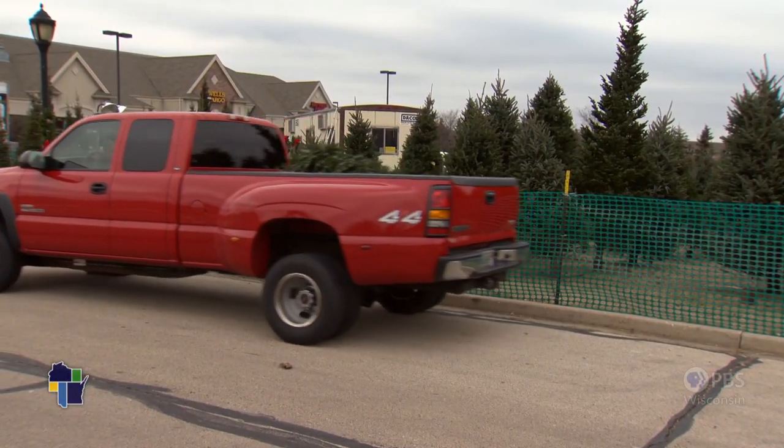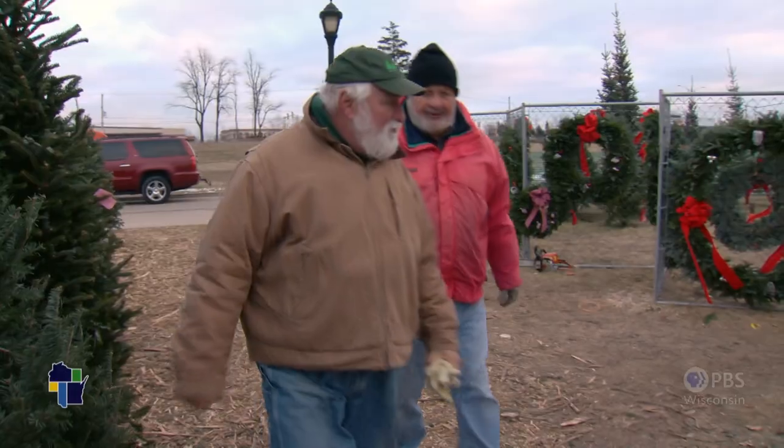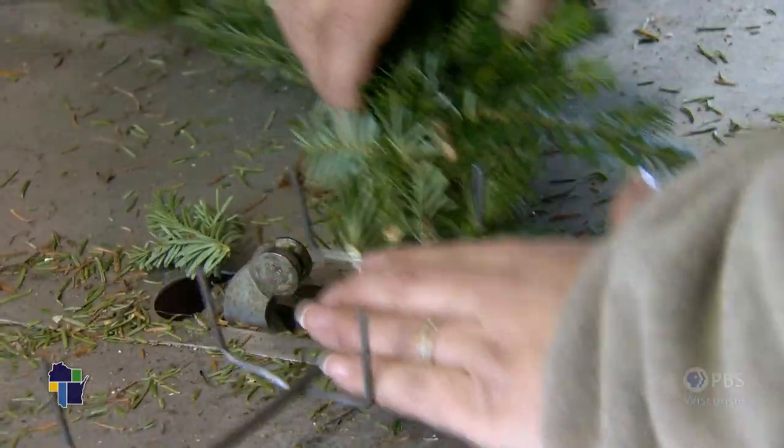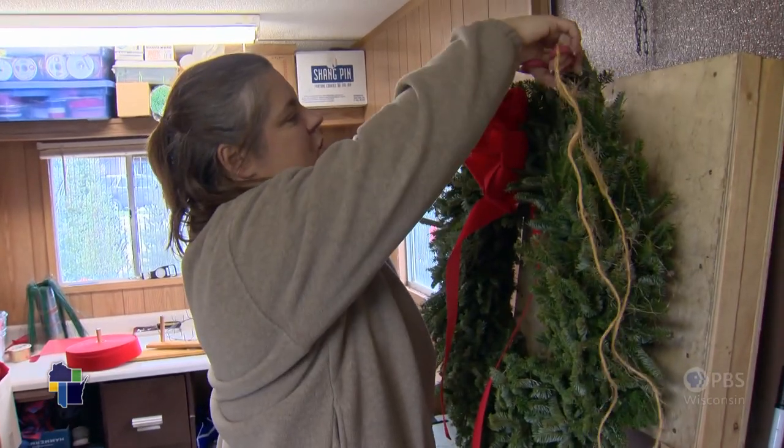While they head home to hang lights, Ken heads back to the trailer to help his daughter make more wreaths. But don't feel sorry for him — this is the fun part of the year.